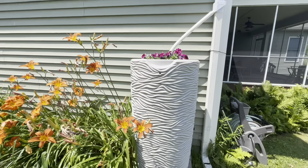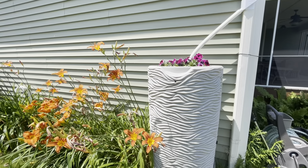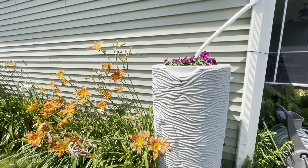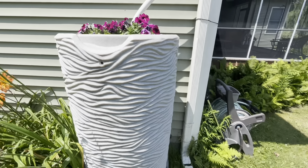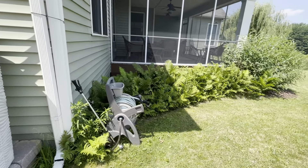Then we have our rain barrel and the flowers growing great on the top there — petunias and our ferns.